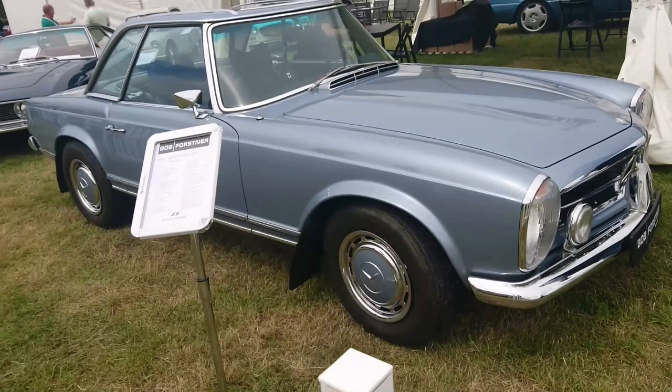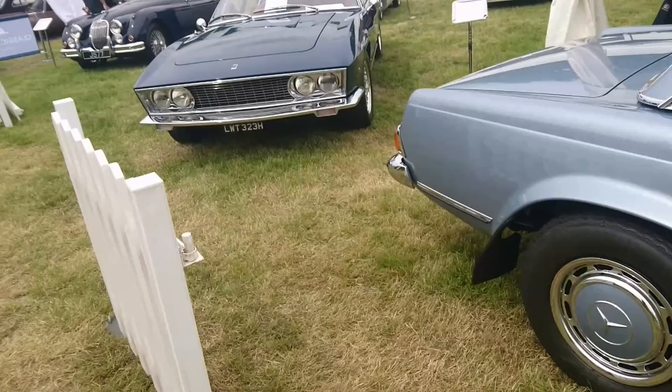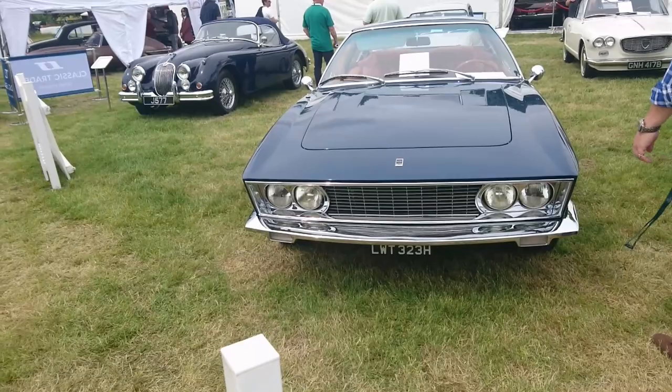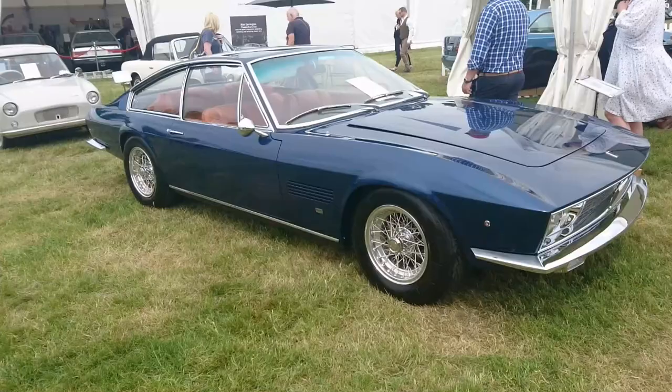Actually this is the Brabus Classic 280SL from 1969 — never seen one of these before. Neither have I ever seen in real life a Monteverdi. A 1970 Monteverdi 375L. Monteverdis were very, very rare and very, very, very expensive — I've never seen one of these in real life before. I do like that a lot. Rather tasty.